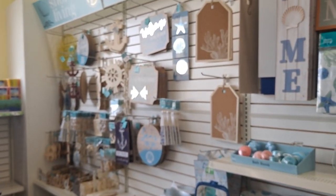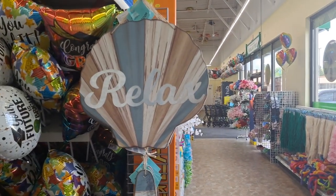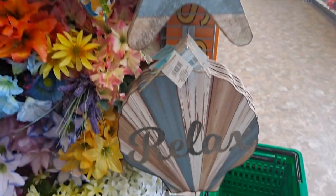I'll be looking at some other Dollar Trees because sometimes things come in that others don't get. There's relax, welcome, and relax.